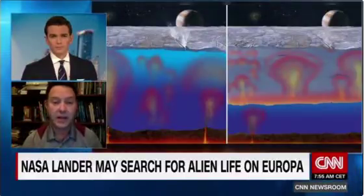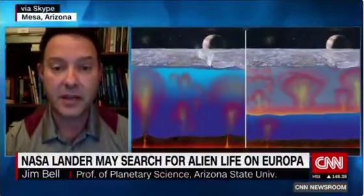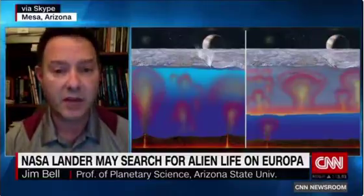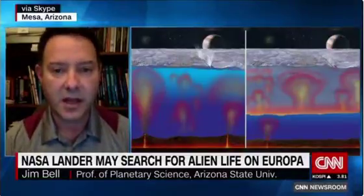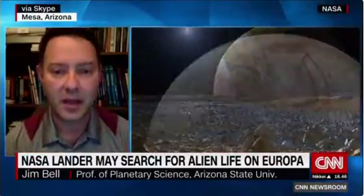What could be in that ocean — is it just molecular-level stuff, or could there be bigger organisms? We have no idea. We don't know how long that ocean has been there or how warm it is deeper down. If there are black smoker hydrothermal vents like on the floor of Earth's oceans, it could be a very conducive environment for life as we know it. It's one of the few places in our solar system where we can go and test this hypothesis about life outside our own world.